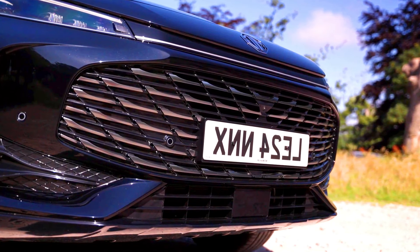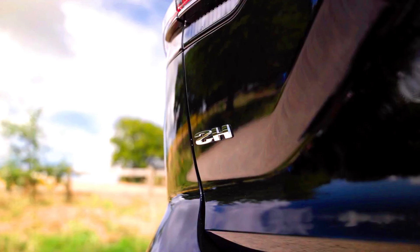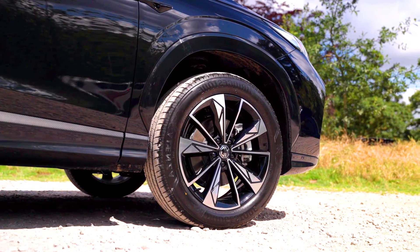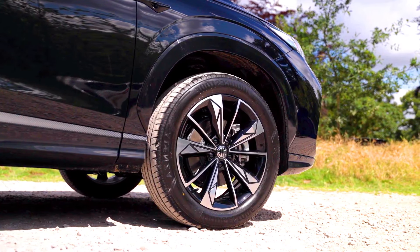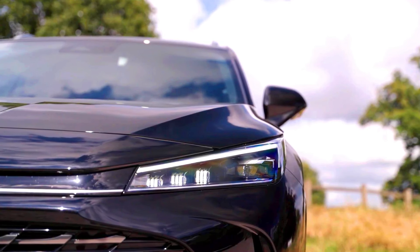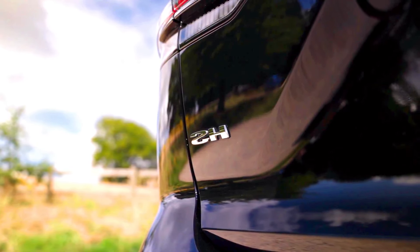Price — the bottom line. The 2024 MG HS is generally more affordable than the PHEV variant. The 2025 MG HS PHEV is expected to have a higher starting price due to the added complexity of the hybrid system. However, long-term savings on fuel and potential government incentives can offset the initial cost.